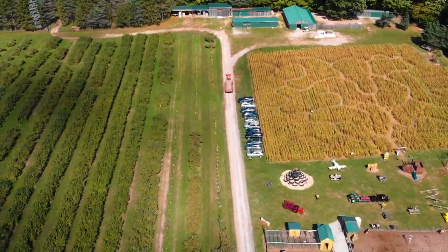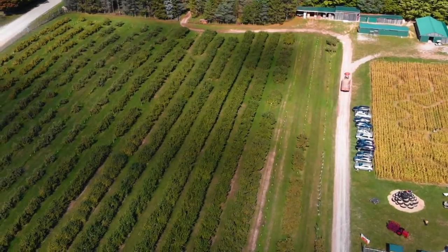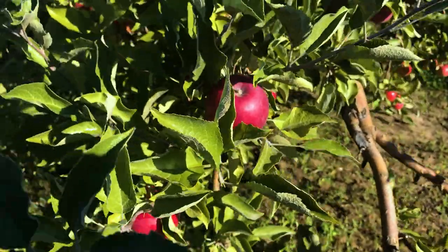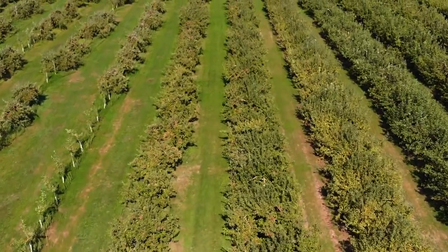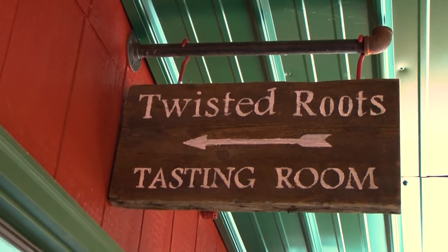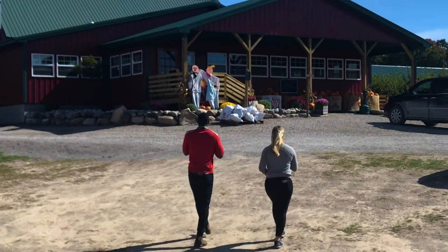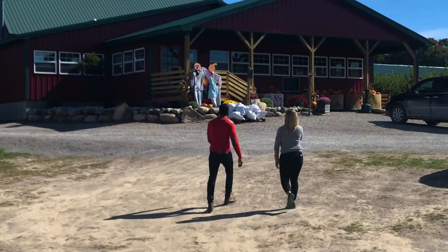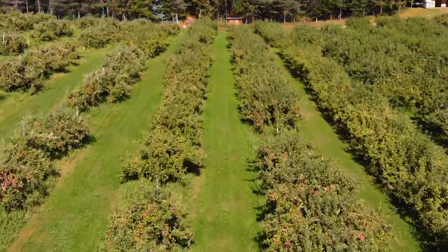Just west of Rogers City sits 13 acres with 60-plus varieties of apple trees. It's one of the most beautiful times of the year in Michigan when the trees begin to change color and the weather begins to cool down. Kanabi's Munchy Crunchy Apple Farm and Twisted Root Cider is one of the hot spots to stop and spend a day in northeast Michigan. Visitors are unable to pick the apples, but they can walk through the fields and relax in nature.